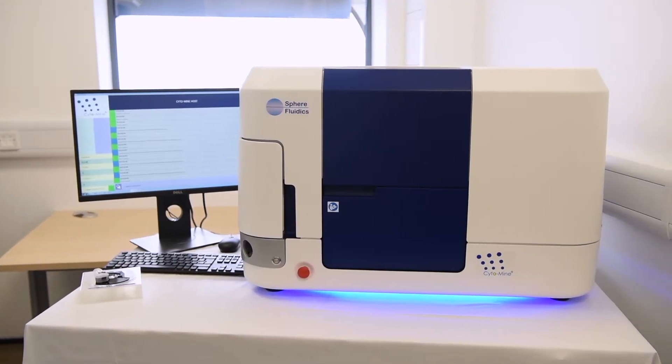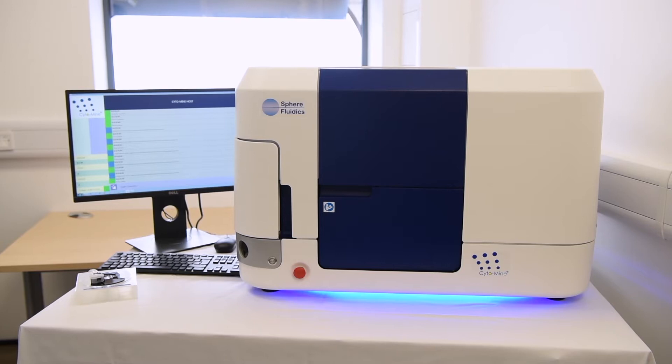The inspiration behind our single-cell analysis system came from two sources. One was from the founding professors at Cambridge University. The other was from an industrial application aspect — at a conference, we saw a machine doing single-cell analysis tests that did about 10,000 tests in three weeks. We knew that our technology could do about 10 million tests in a single day.